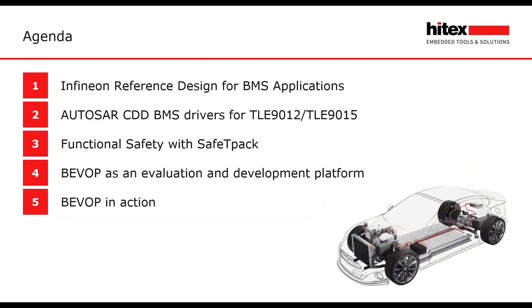My agenda today: I will give you a brief overview of the reference design for BMS applications by Infineon. We will have a deeper look at the AUTOSAR CDD BMS drivers for the TLE 1912 and 1915. We will talk about functional safety and the safe start-up of a BMS system. And then I will give you an overview of the evaluation and development platform BWOP, and you will see the BWOP in action.